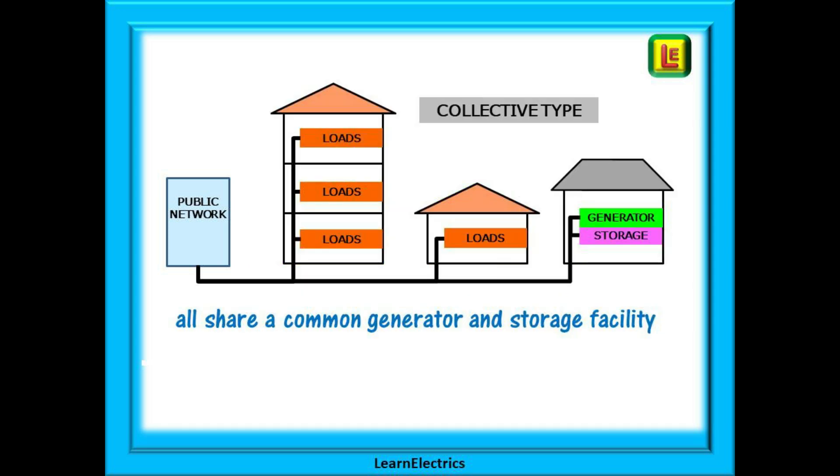Then there is the collective type of system — a group of installations that are ordinarily separate but will all share a common local generator and storage facility. This might be a block of flats or a small community where wind and solar power is generated, perhaps on the roof of the flats, supplying their own cheaper self-generated electricity as required. The management system can monitor, control and record their energy consumption and will allow a supply from the public network when needed as community sources dwindle. Note that with the collective type, none of the properties have their own independent means of generating electricity and none have their own energy storage facility — it all comes from a common collective source.